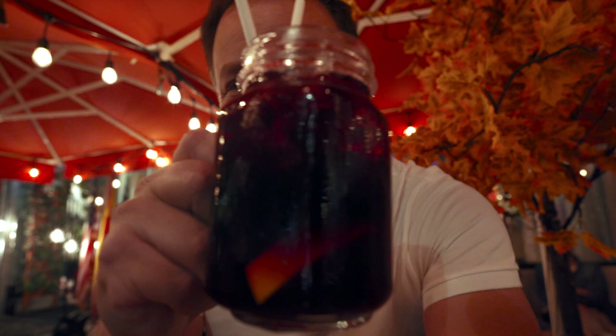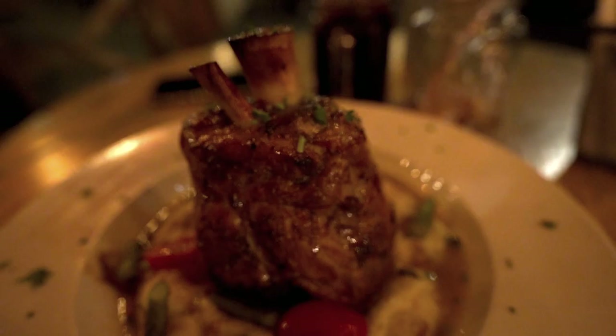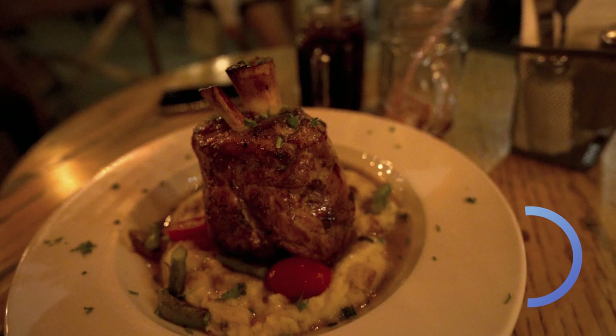I only have one hour left — at 9 o'clock they're going to pick me up and it is 8 now. I'm ready to get my dinner. Let's see how fast I can do it. I have my sangria — look at this, it's $10, almost $11. I cannot wait.